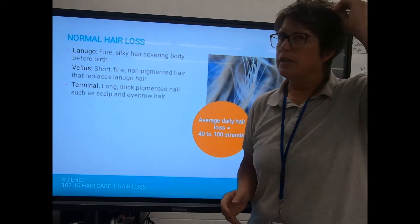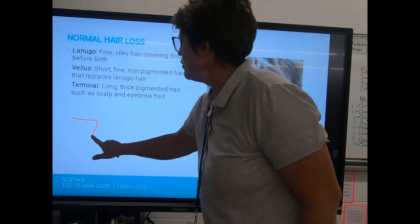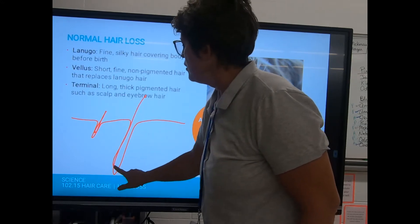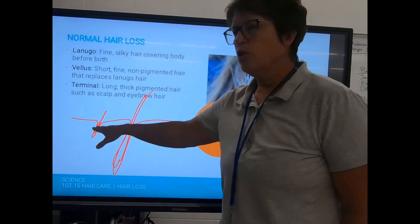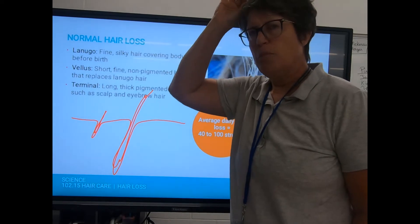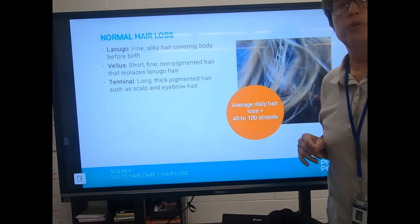Terminal hair is long, thick, and pigmented — such as scalp and eyebrow hair. The only difference between vellus and terminal hair is the size of the follicle: a small follicle produces a tiny hair, while a large follicle produces a long, thick hair. Average daily hair loss is 40 to 100 strands per day.